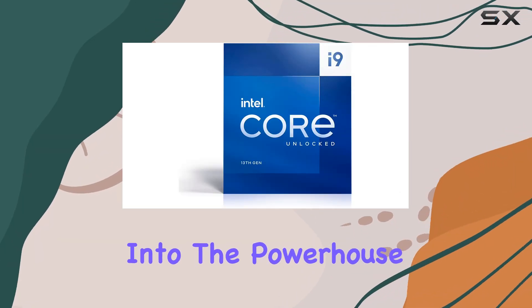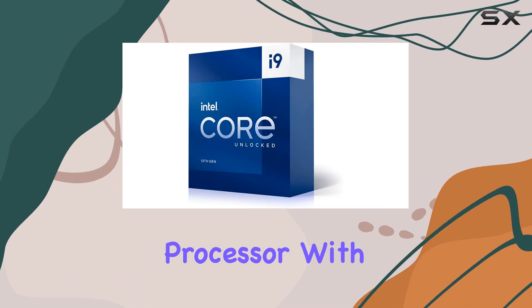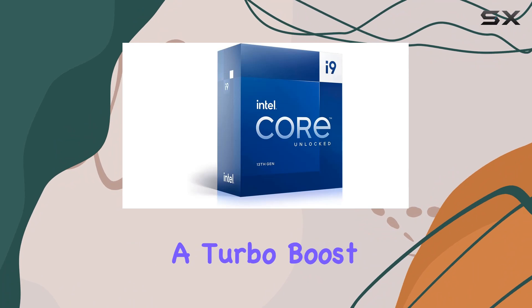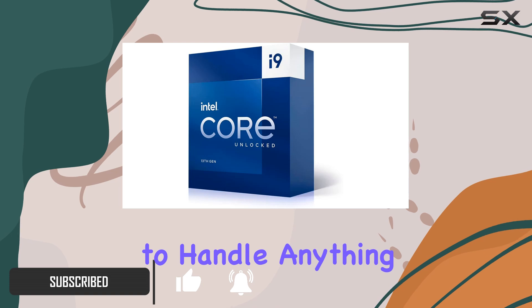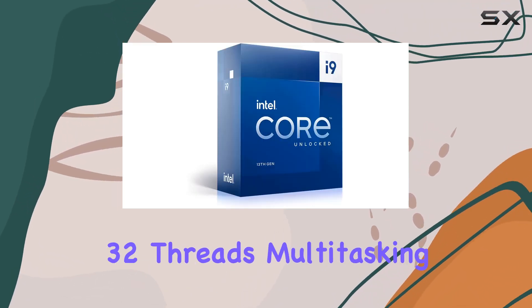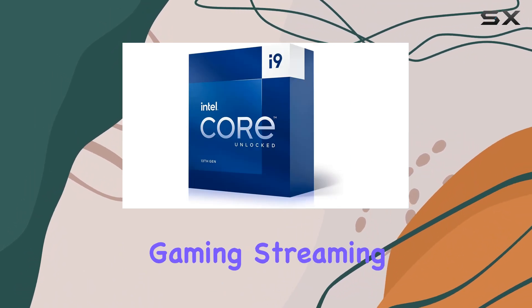Today we're diving deep into the powerhouse that is the Intel Core i9-13900 processor. With a base clock of 2.0 gigahertz and a turbo boost up to a staggering 5.6 gigahertz, this CPU is designed to handle anything you throw at it. Sporting an impressive 24 cores and 32 threads, multitasking becomes a breeze whether you're gaming, streaming, or tackling intensive workloads.